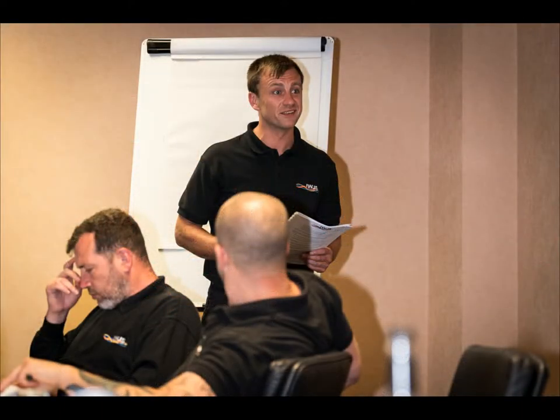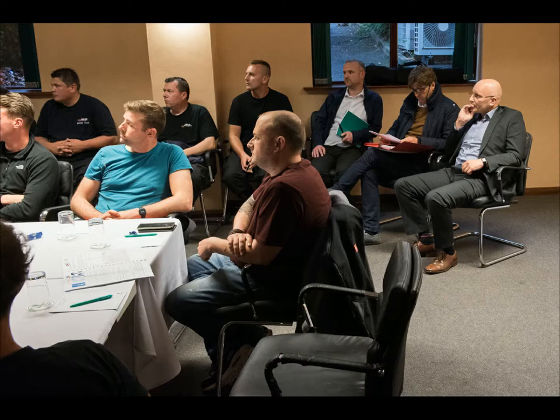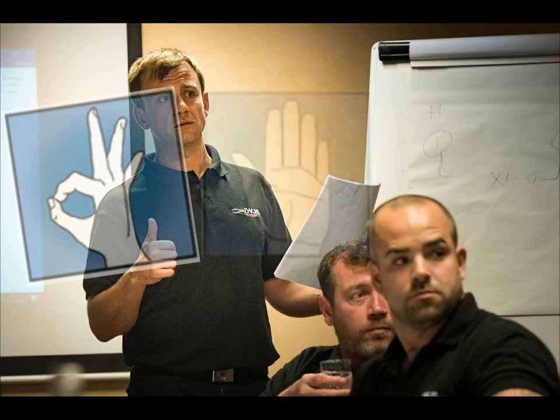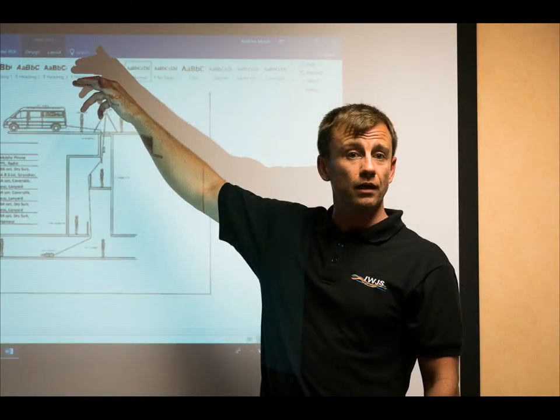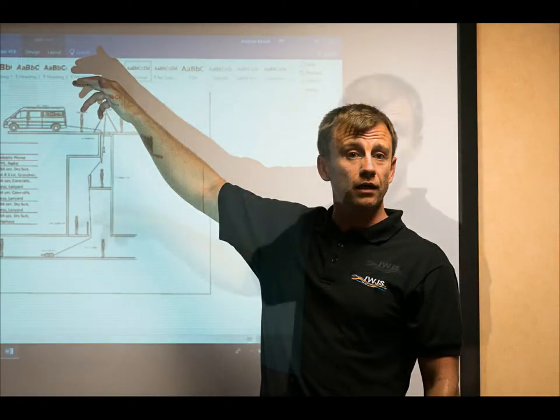25 members of staff were required for a safe traverse through the sewer. A run through of the methods was carried out and duties were explained and jobs allocated. Emergency procedures were outlined and hand signals were explained in case of verbal communication breakdown. A question and answer session was chaired to resolve any issues.